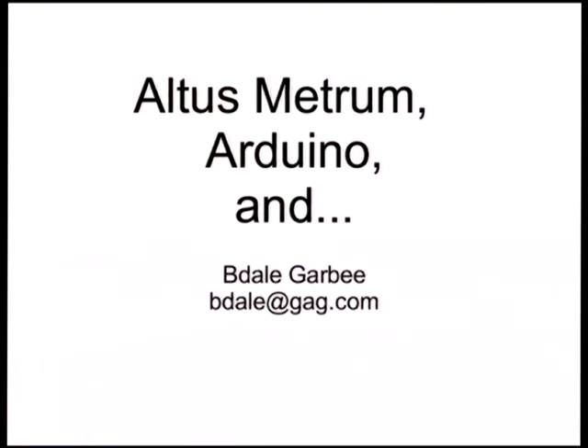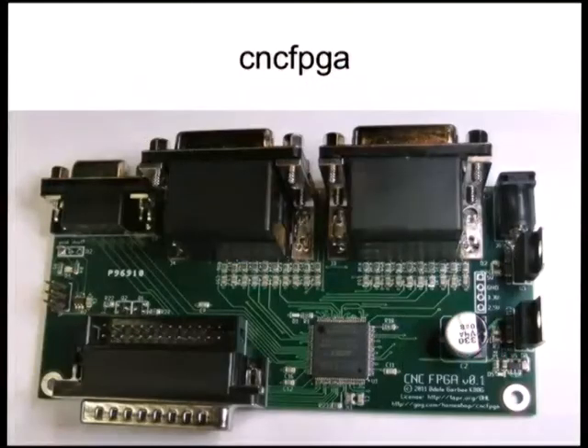There's one other thing I've been working on recently. Those of you who heard my main conference talk last year about converting the big milling machine over to CNC will recall that I said I was having some slight wigginesses with the little FPGA board I was using to drive the servos.